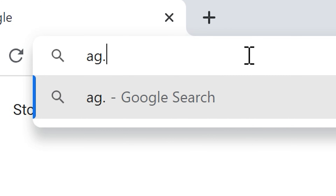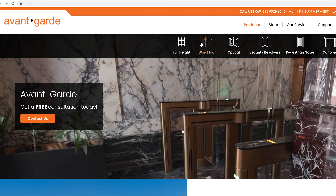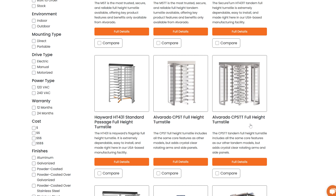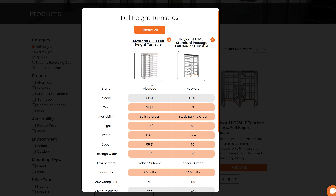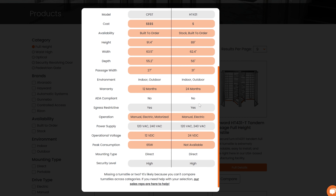Upon visiting our website, you'll be greeted by a user-friendly interface showcasing a wide range of turnstile options from various manufacturers. Avant-Garde allows you to compare multiple turnstiles side-by-side, making it easy to evaluate their features, specifications, and pricing in a convenient manner. Simply select the turnstiles you wish to compare and let our powerful algorithm do the rest.